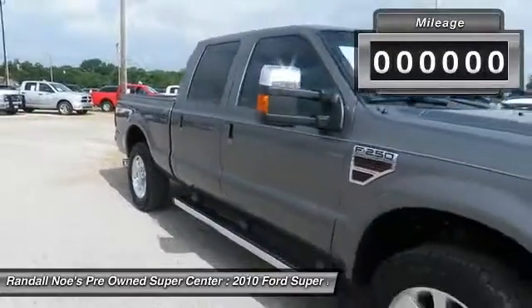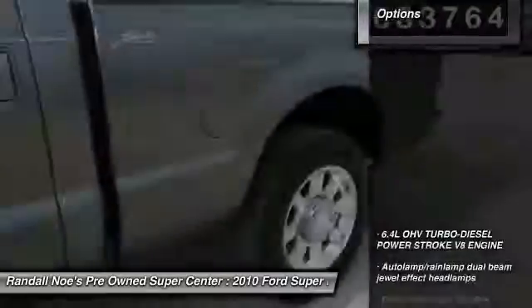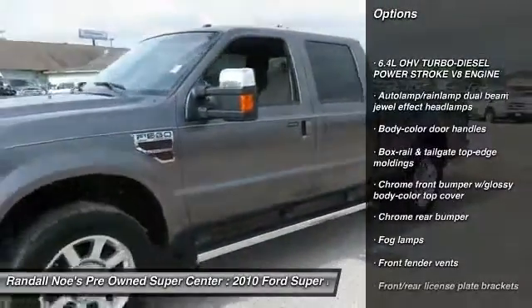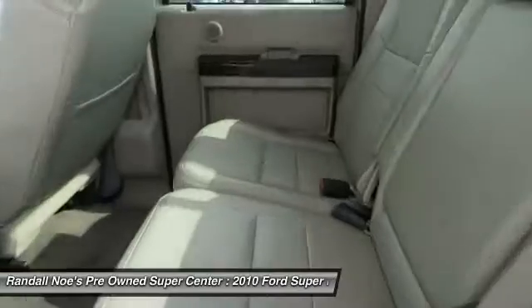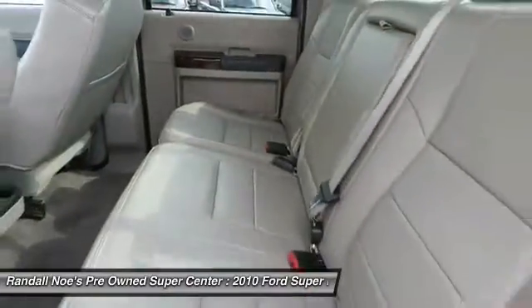This vehicle has less than 85,000 miles. Here are some of this vehicle's great options: four-wheel drive, power steering, cruise control, auto dimming rear view mirror, PPO, fog lamps, front stabilizer bar, airbags, trailer brake controller, chrome rear bumper, chrome front bumper with glossy body color top cover.